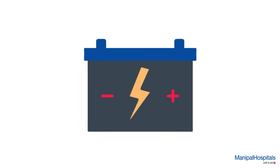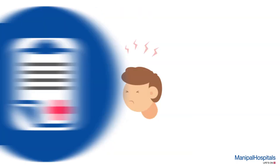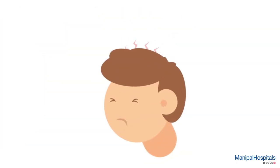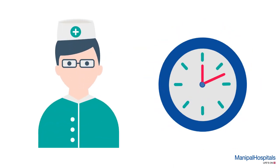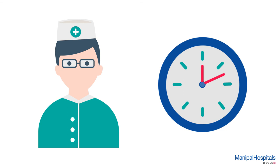A very small amount of current is applied to measure the electrical signals in the nerve, and you may feel slight discomfort. The technician gives an appropriate gap between consecutive stimulations to minimize the discomfort.